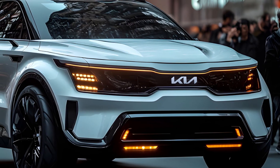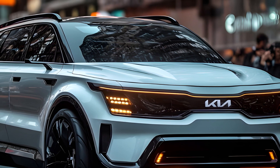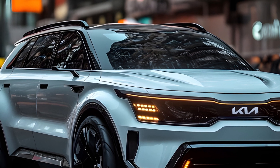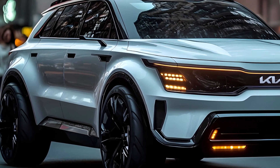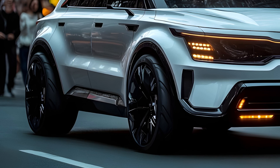Tech-savvy and safety-focused, Kia has equipped the Sorento Hybrid with a plethora of driver assistance features, making every drive a confident one. From automatic emergency braking to lane-keeping assist, the car has your back. And with the available Highway Driving Assist 2, conquering long stretches of highway becomes a breeze.